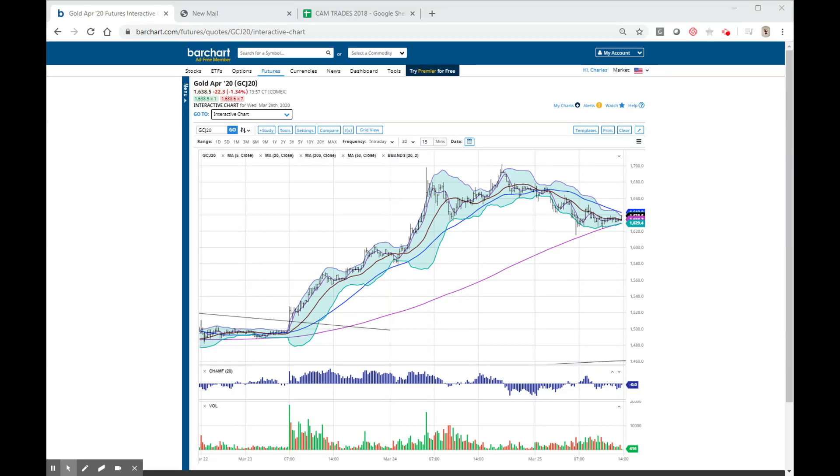Hi everyone, it's a few minutes after 3 and I wanted to do a brief update on gold. I'm really tortured about buying it back. This is an intraday chart for three days and it shows you where we went from the 1450 area all the way up to almost 1700, this exact little double top.